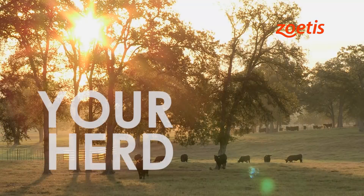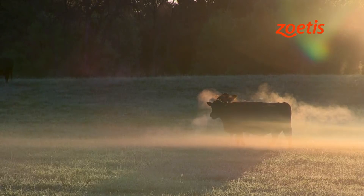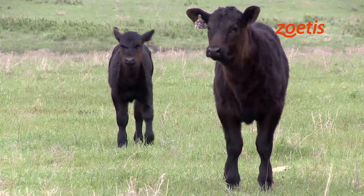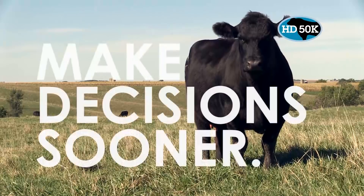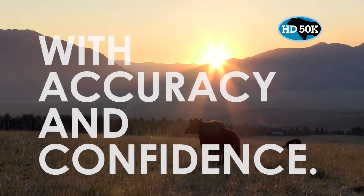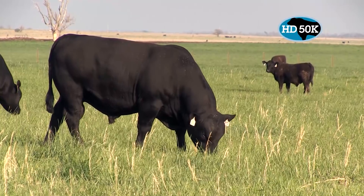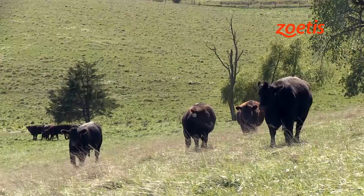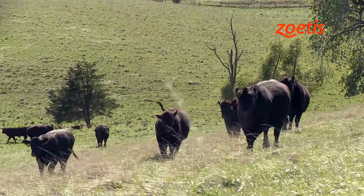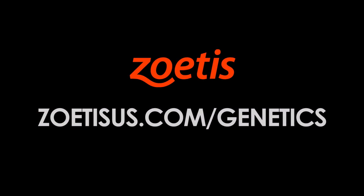Your herd is your business, your livelihood, your legacy. Every decision is important, especially those that impact future generations. HD50K for Angus from Zoetis helps you make decisions sooner with accuracy and confidence. With Zoetis HD50K, you'll have the most accurate predictions possible for young bulls and heifers with limited or no progeny. Because the decisions you make today directly impact your herd tomorrow. To learn more, visit ZoetisUS.com/genetics.